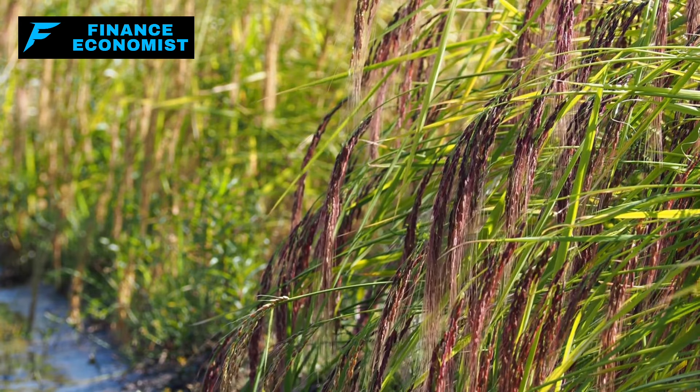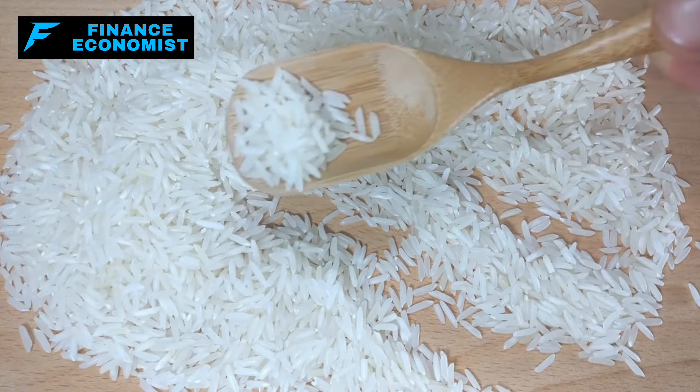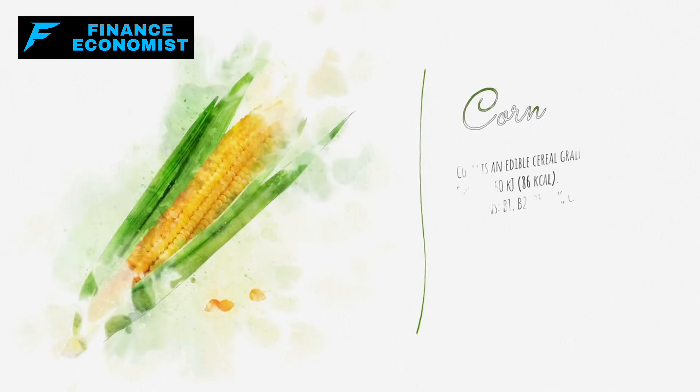Rice has stood the test of time globally as a trusted food staple, feeding people through all kinds of crises. That reliability is exactly what you want when you're gearing up for the unknown. So having a good stash of white rice? Absolutely a no-brainer for anyone serious about being prepared.